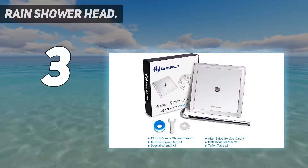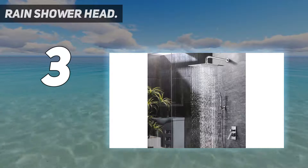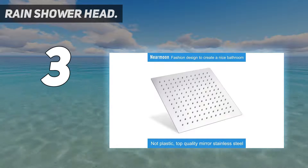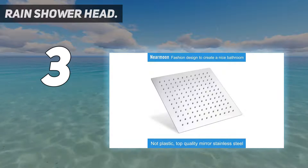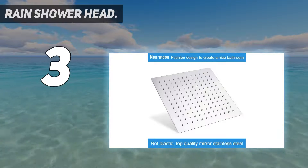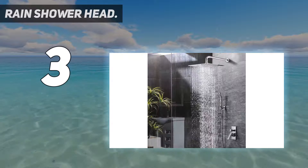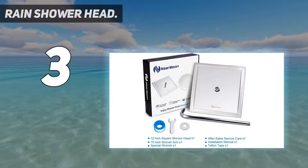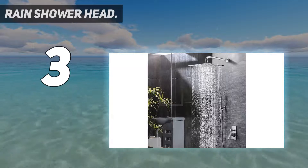At number 3: the Rain Shower Head from Near Moon. It is square in shape with measurements of 12 inches across. It creates a good amount of water pressure, meaning the water comes out at a pleasant rate, although this also depends on the water pressure in your home. One positive with this model is that it comes with its own 15-inch arm, meaning you don't have to find one that matches. The shower head incorporates 144 self-cleaning nozzles that combat buildups of calcium, limescale, or other sediment deposits. If deposits do start to form, it's easy to clean the nozzles by rubbing with your fingers, making maintenance quick and easy.